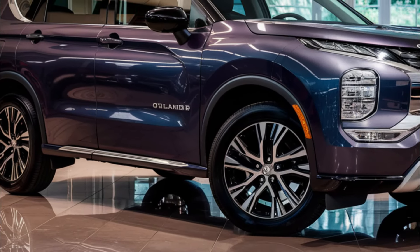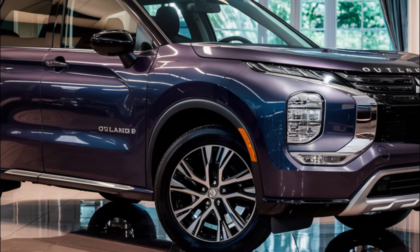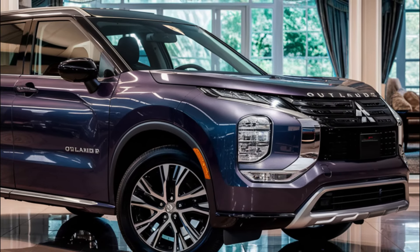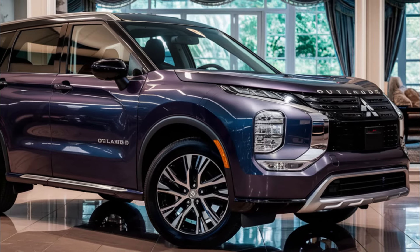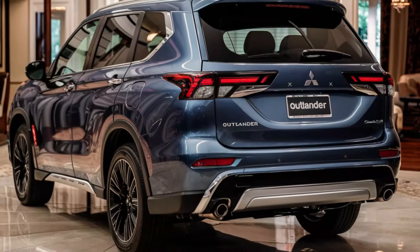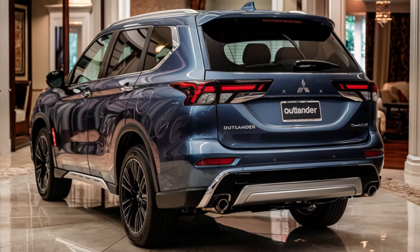The 2025 Mitsubishi Outlander will come with a range of standard safety features, including forward collision warning, automatic emergency braking, lane departure warning, and more. It's a great package of safety features that will give you peace of mind on the road.